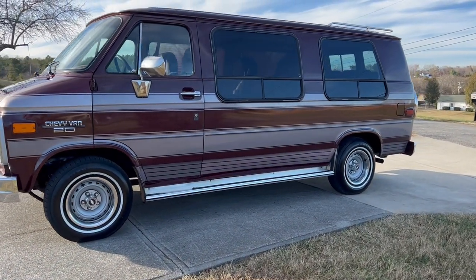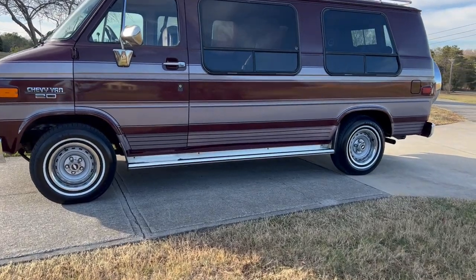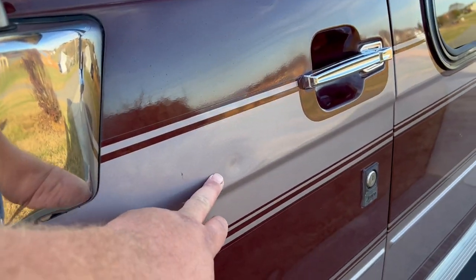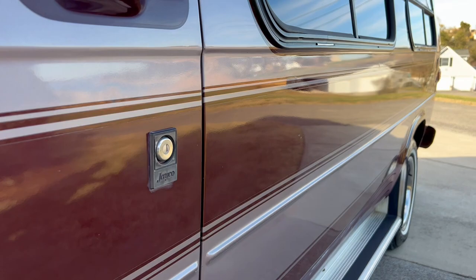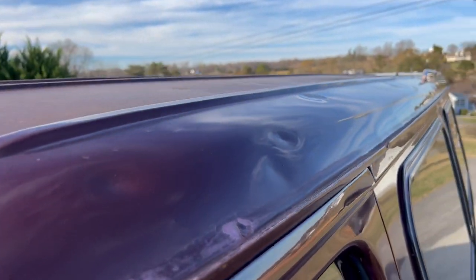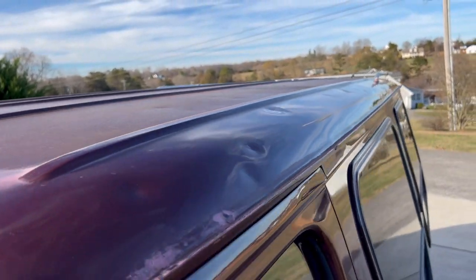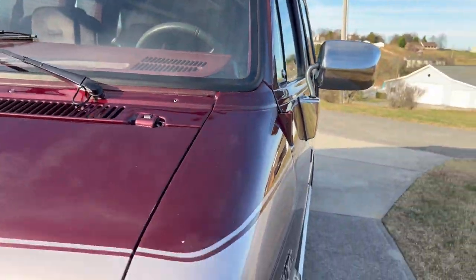It does have some dents — I don't know if we can see these, but there's like a dent here. There are a few of them on the side, but the roof has got more of them. As you can see on the roof, the paint's faded on the roof.